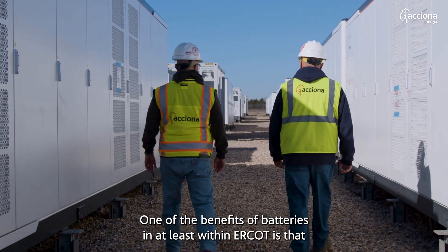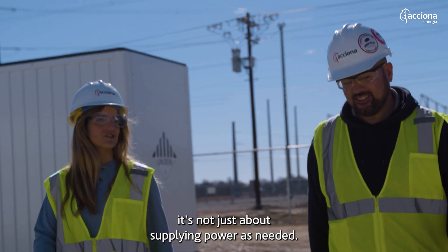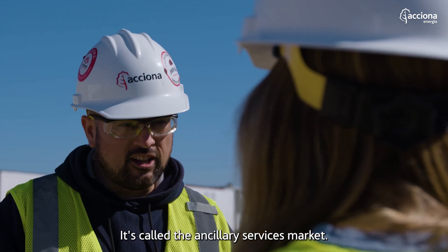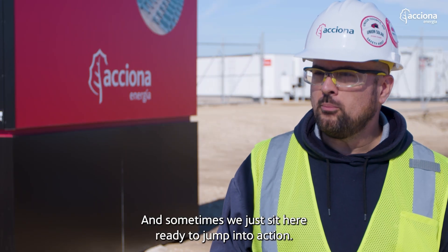One of the benefits of batteries, at least within ERCOT, is that it's not just about supplying power as needed. It's about keeping yourself in reserve for an emergency situation — it's called the ancillary services market. And sometimes we just sit here ready to jump into action.